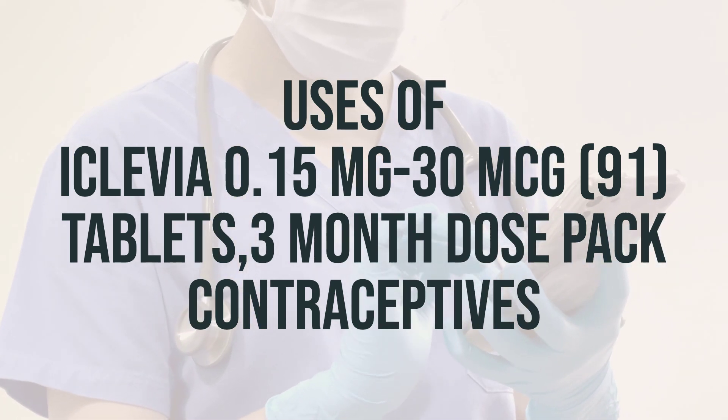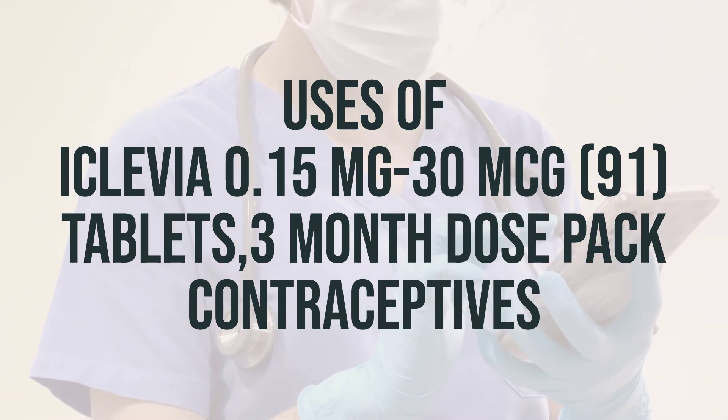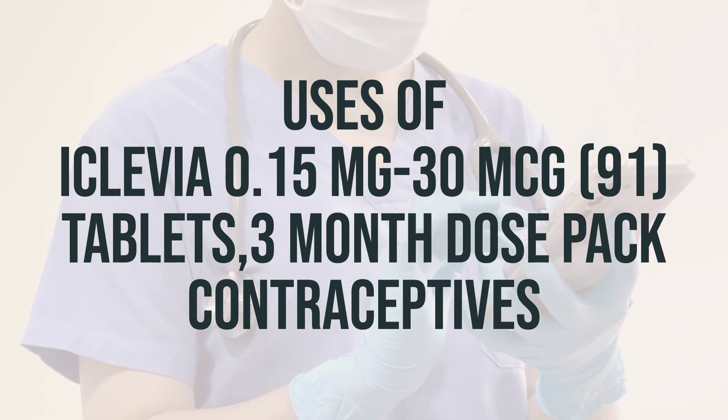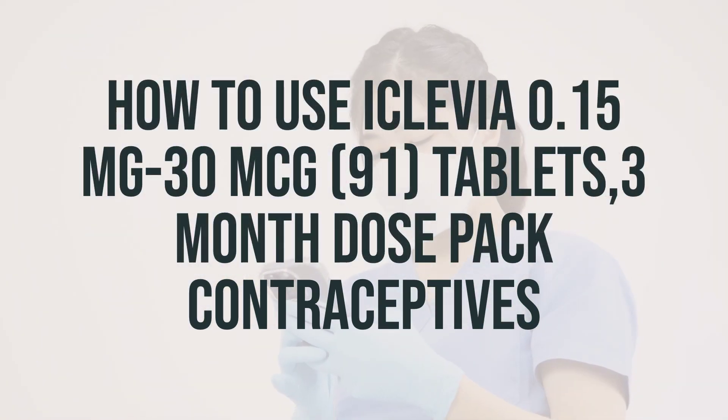The recommended daily dosage is one tablet each day for 91 days, and it's best to take it at the same time each day to ensure its effectiveness. Before starting this medication, make sure to read the patient information leaflet provided by your pharmacist. It contains important information on when to take your pills and what to do if you miss a dose. If you have any questions, ask your doctor or pharmacist.